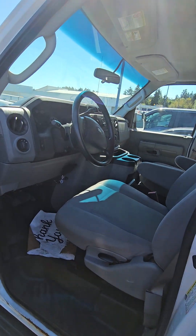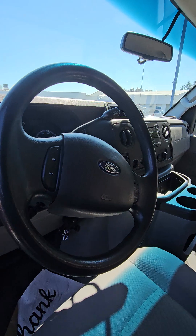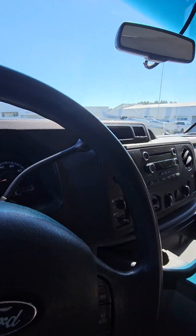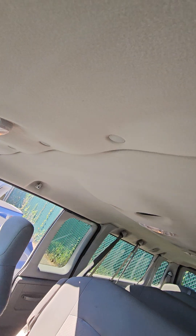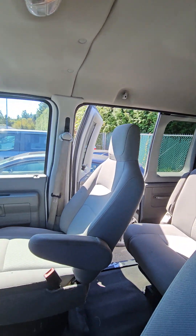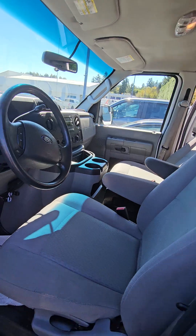Inside, goes without saying, non-smoking. Air conditioning, of course. Really nicely equipped. You've got a perfect headliner. Very, very clean inside.